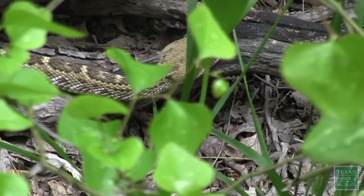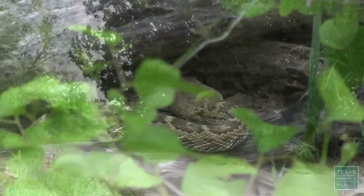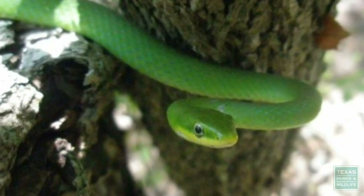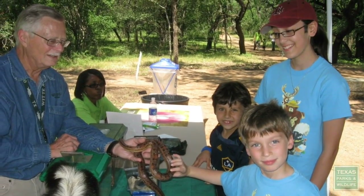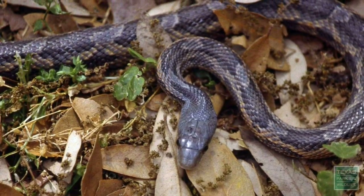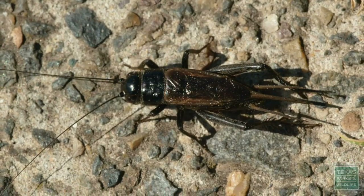In spring and fall, changing weather increases the activity periods of snakes and coincides with nice weather when Texans like to be outside. The sight of a snake can bring up mixed emotions for many people — some are fascinated while others are afraid. No matter how you feel, snakes serve a valuable function in the environment, making a significant contribution controlling pests such as rodents and insects.